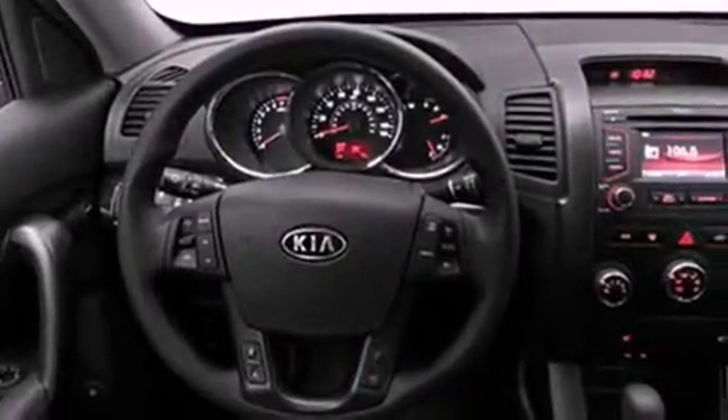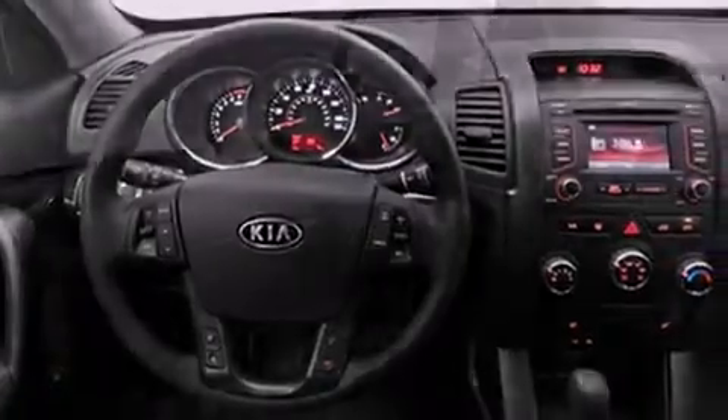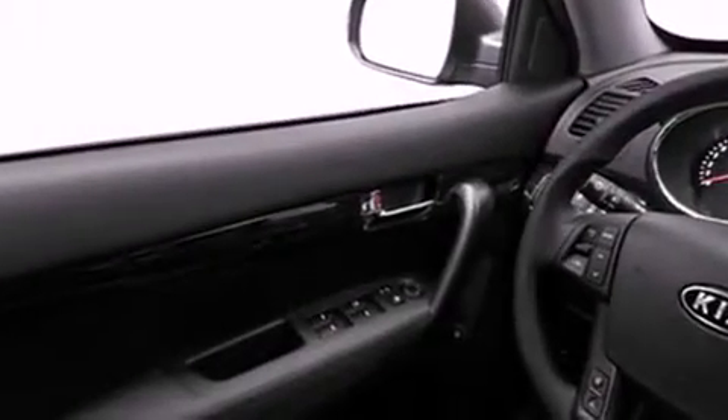Features include a low-tire pressure indicator, air conditioning, cruise control, roof rails, a full-size spare tire, stability control, an anti-lock braking system, dual airbags, heated side-view mirrors, and satellite radio.